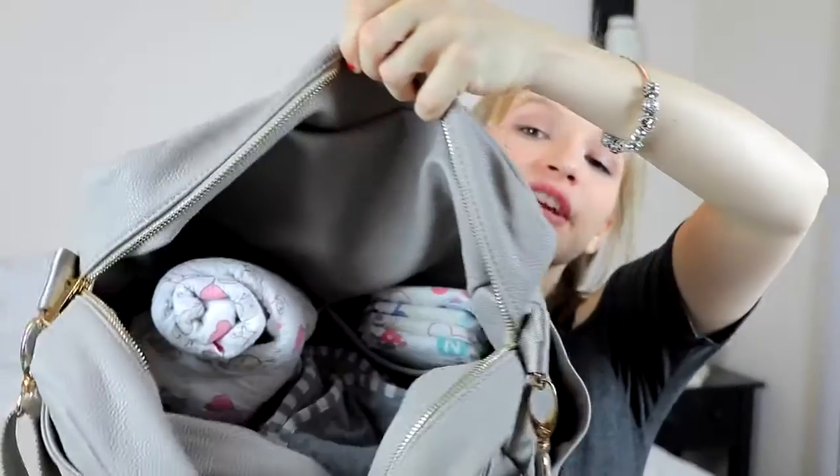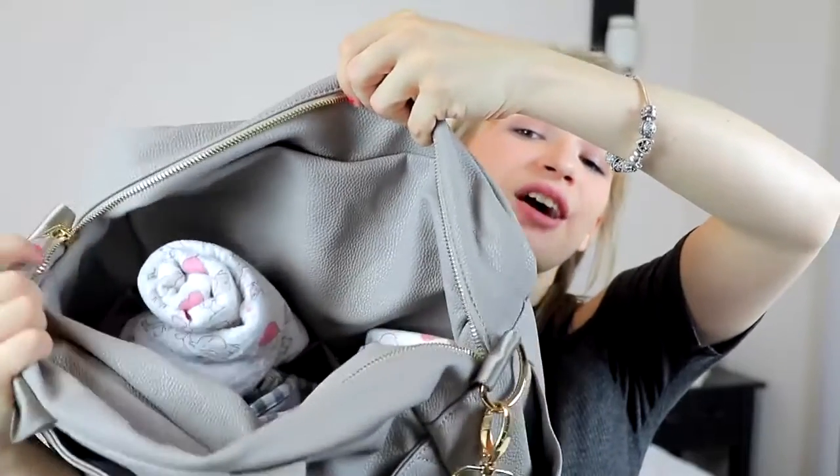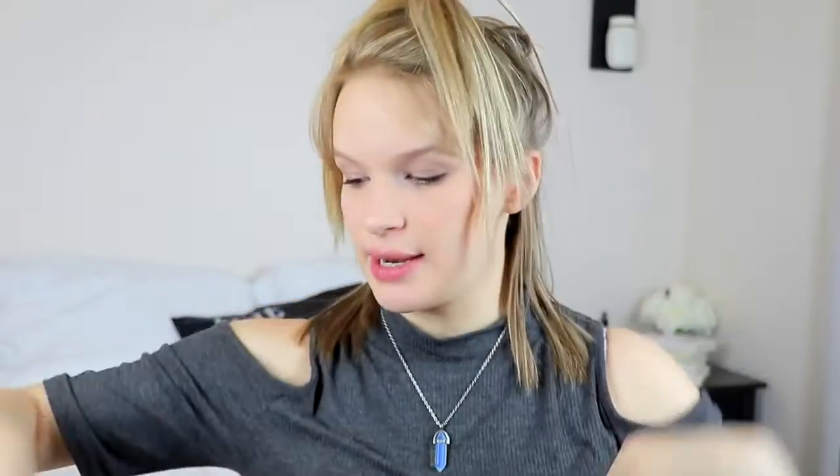On the inside there's a pocket here, a pocket here, and then there's a pocket on each side on the inside — five pockets on the inside total. In the two side pockets I just have a pair of pink little socks and then a pair of little mittens so that they don't scratch their face. I never used these with Levi and he never scratched his face, but you never know. And then socks because when we leave the hospital she's going to need socks — it's pretty cold here in Utah.